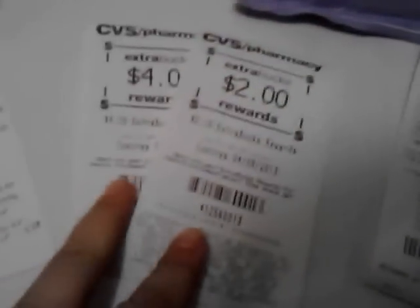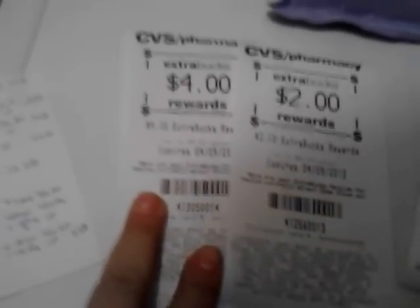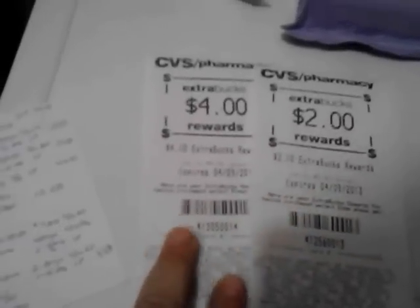My total came to $5.07, and I used a cash card from a return on that. I got two extra bucks back for the Edge, $4 back for the Almay, and also $5 back for the Simple.